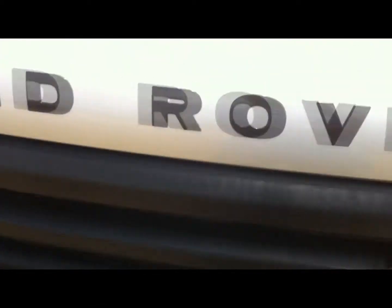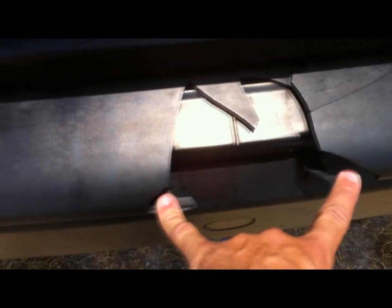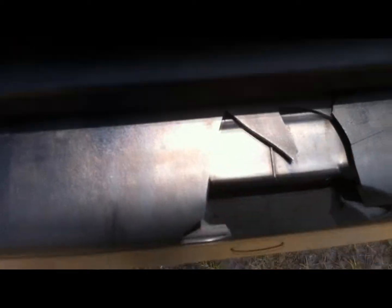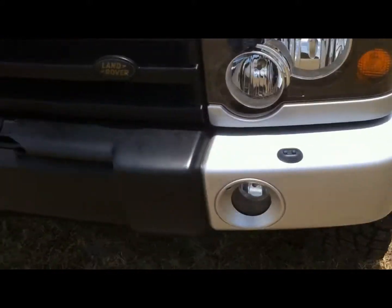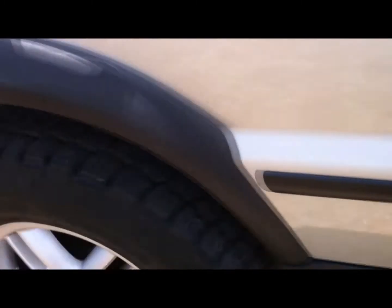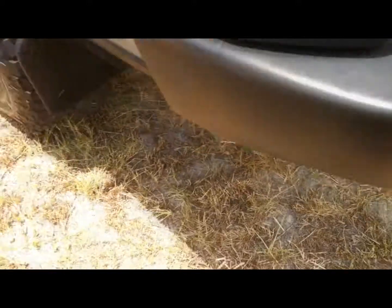You do have a couple of cosmetic flaws that would be very simple fixes. Right here the center portion of the bumper has a crack — about five inches one way and three inches the other. Nothing major. On the passenger side of the front bumper there's a very minor scuff, a couple of inches, that would be real easy to touch up. You may also want to get bumper black to restore those moldings — very common on these Discoveries. In the rear bumper, a crack has developed here as well — once again, nothing major, very simple fix.